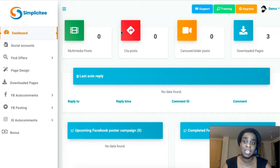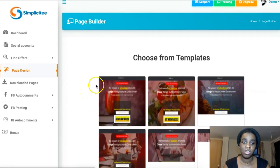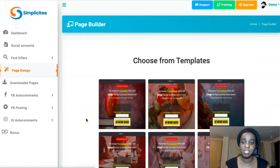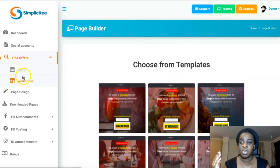Simplicity is software that is going to help you create bonus pages and sales pages really quickly. They have done-for-you pages that you just select, modify, and it's done. You can see all the templates you get. You can also find offers from JVZoo and Warrior Plus directly from the software.